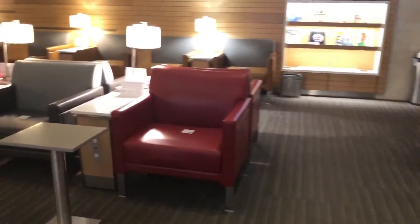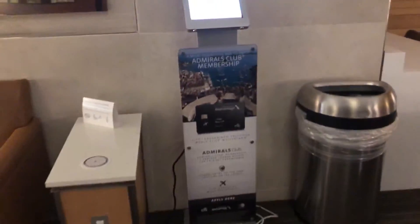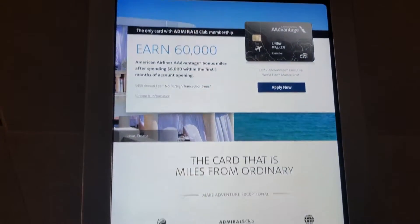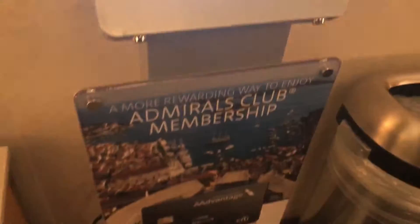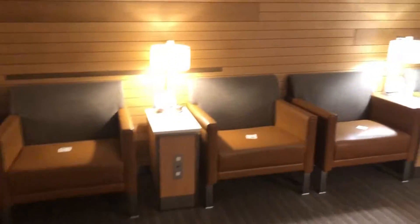As far as the lounge and the color scheme, it's very similar to the Boston Admiral's Club. As far as the design, the open windows and such — and there's an advertisement for the American Airlines executive card.